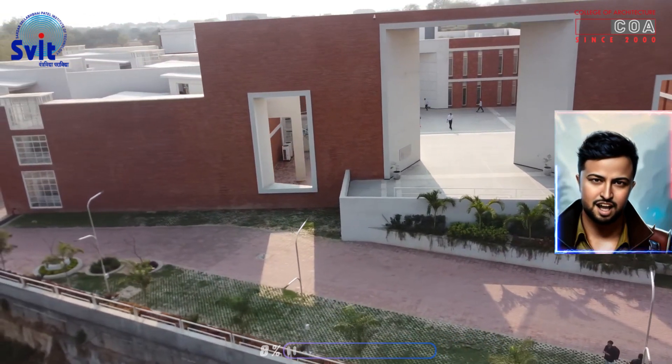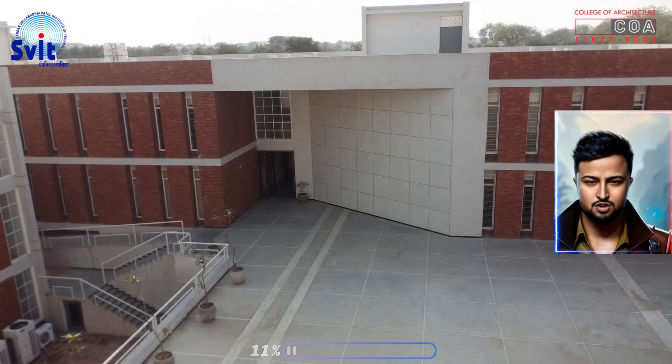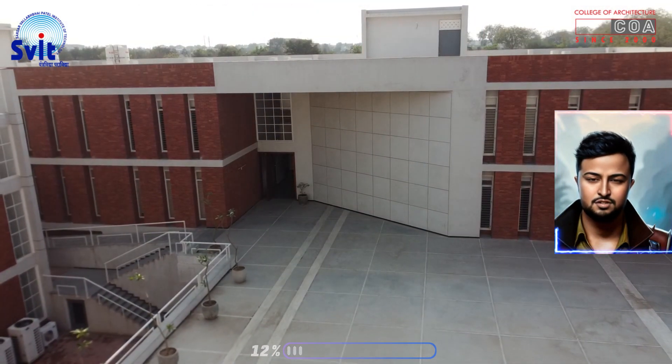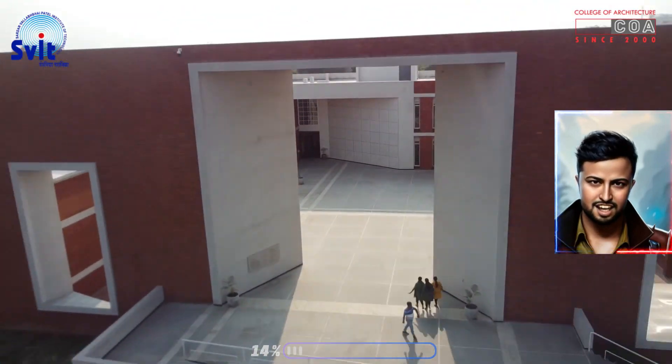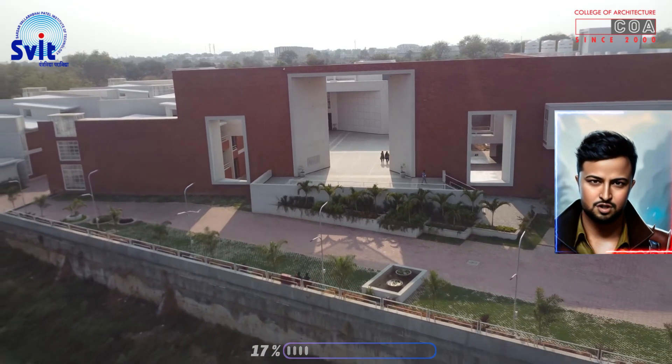Our new Architecture Campus Building is a state-of-the-art facility that is designed to provide students with the best possible education. The building features state-of-the-art technology including smart classrooms, maker spaces and a design studio.